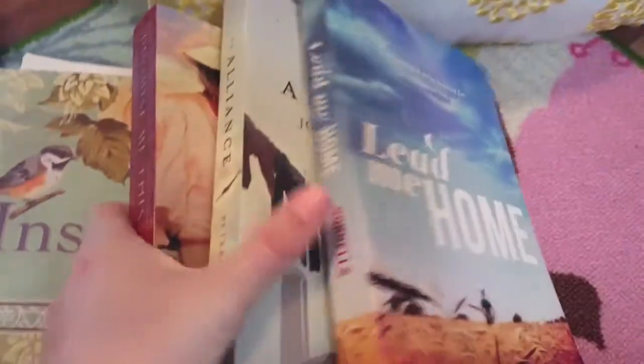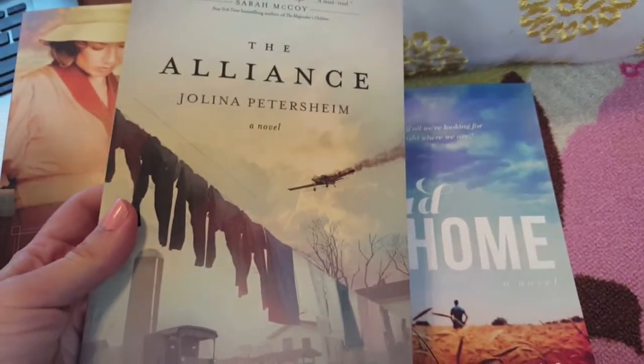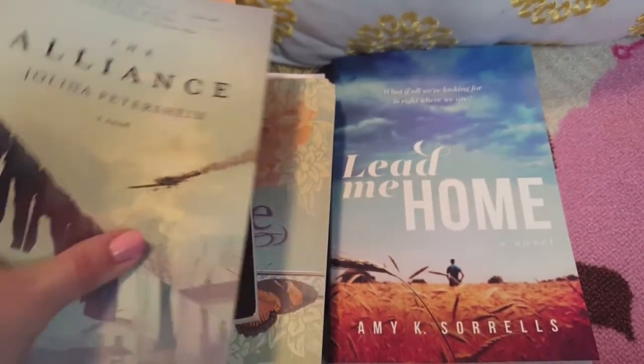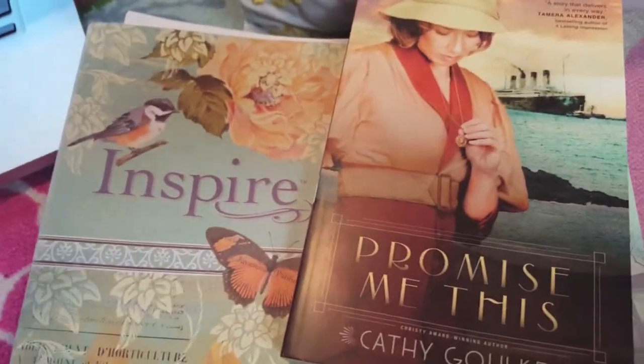The books I have gotten free include some fiction books: Promise Me This by Kathy Golke, The Alliance by Juliana Petersheim, and Lead Me Home by Amy K. Sorrells. I've gotten all of these completely free — just gave them my address and they sent it to me within a week.